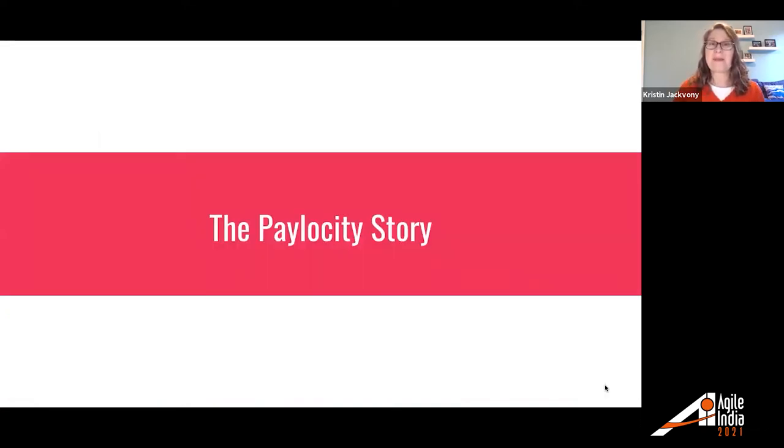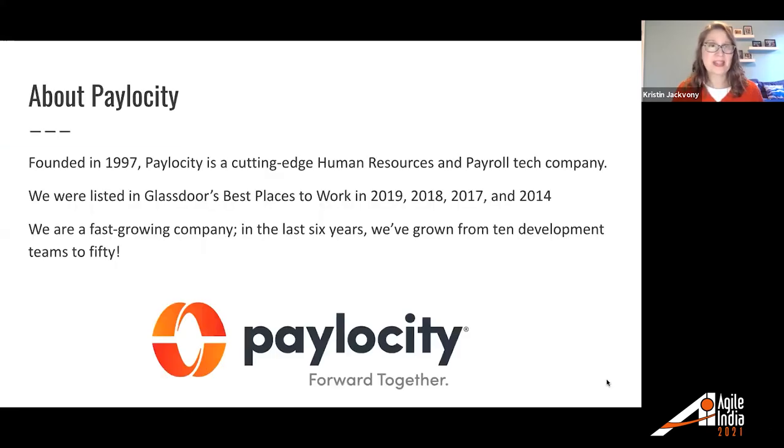Let's talk a little bit about the Paylocity story. Paylocity is where I work, and it was founded in 1997. It's a cutting-edge human resources and payroll tech company. In the last six years, we have grown from 10 development teams to 50. We've experienced growing pains because 10 teams can communicate with each other a lot more easily than 50. It was hard for teams to maintain lines of communication and to remember which code was dependent on which code when different teams owned different sections of the application.